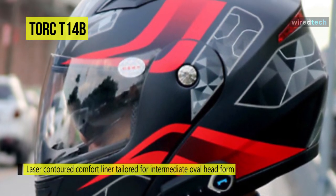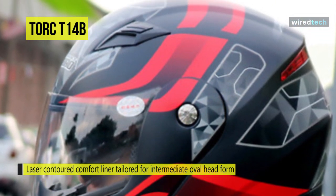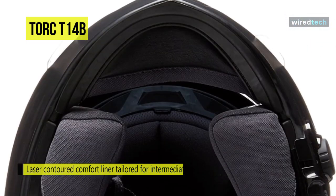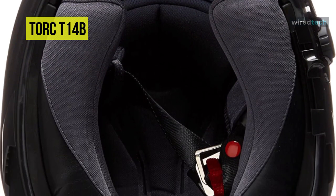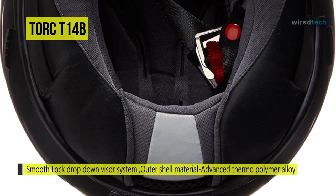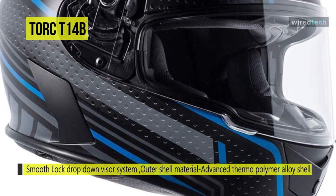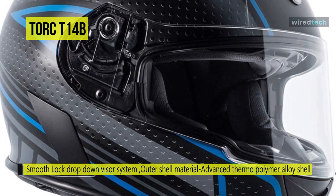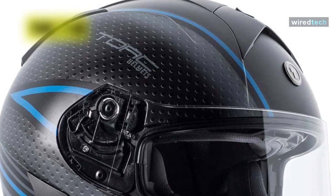It also uses Torque's new smooth lock drop-down internal sun visor system, allowing you to drop the sun visor on the go smoothly. The feature that makes this helmet smart is its included Bluetooth system that easily connects with iOS and Android phones, allowing riders to tune into FM radio, get turn-by-turn navigation, dial, answer and reject calls, and more. It offers a talk time of 12 hours and 150 hours of standby time.